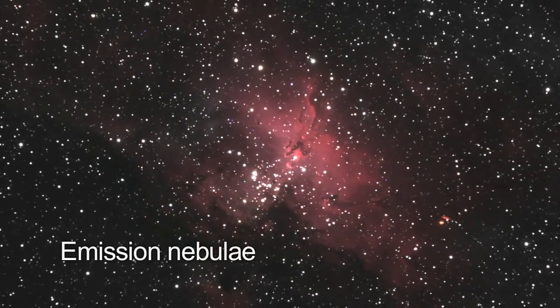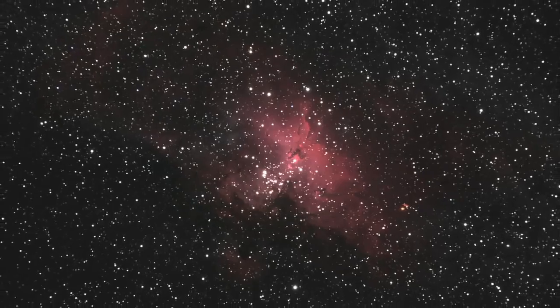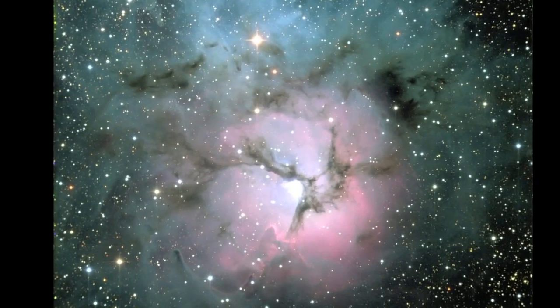Emission nebulae are glowing clouds of interstellar gas which have been excited by some nearby energy source, usually a very hot star, causing them to emit light. It takes radio or infrared astronomy to pierce these dark clouds and see beyond them.